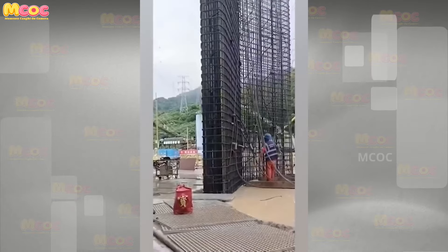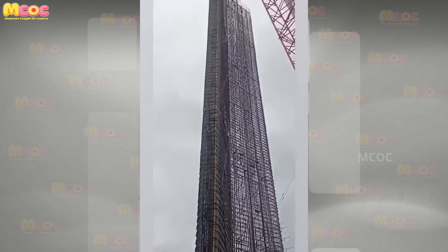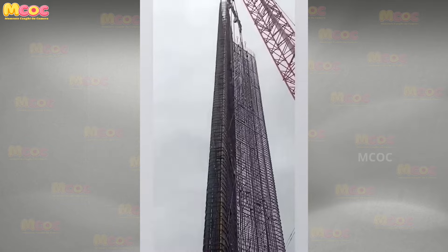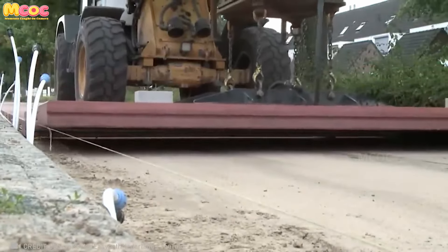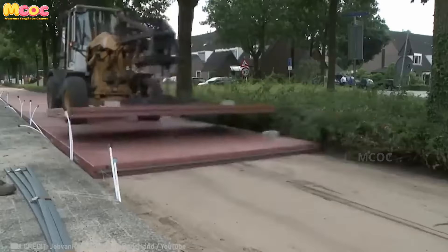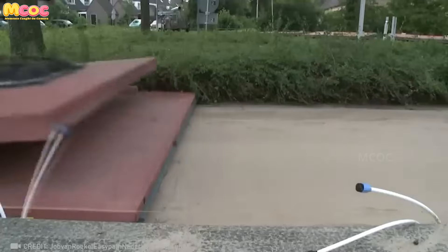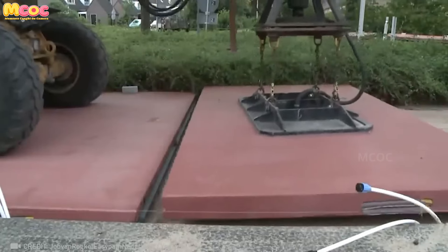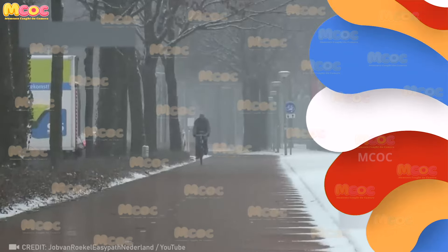Witnessing the placement of a framework wall of such monumental size is a moment that transcends ordinary construction. The EasyPath system is more than just a heated bicycle lane — it's a revolution in urban mobility, offering a glimpse into a future where cycling is not just feasible but enjoyable year-round. This innovation is a testament to human ingenuity's power to solve everyday problems and make sustainable living not only possible but desirable.